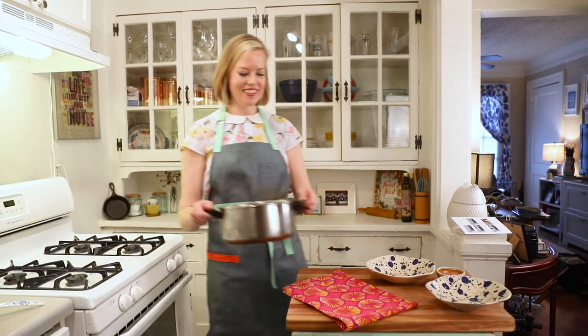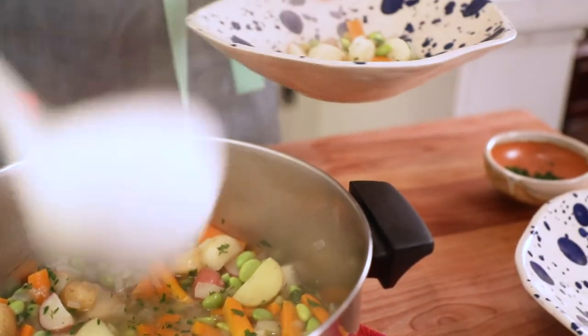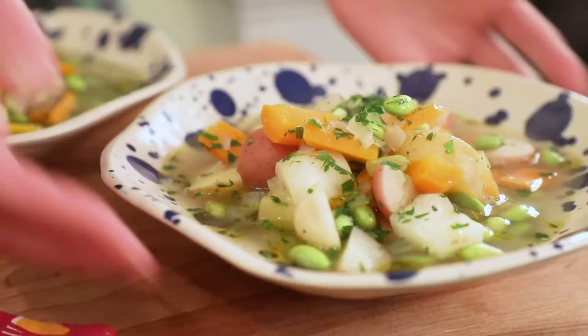One of the great things about Peach Dish is that they do source their ingredients seasonally, so you can be sure that you're getting ingredients that are at their peak nutrition. My name is Mary Alice Shreve and you can find more recipes like this at peachdish.com.